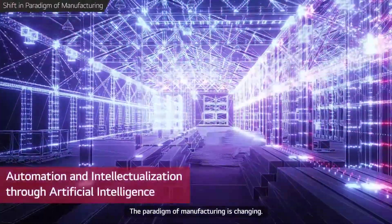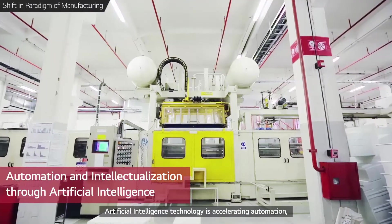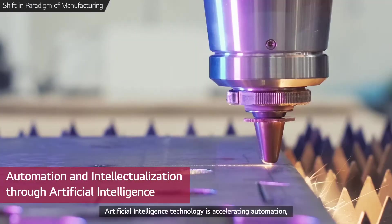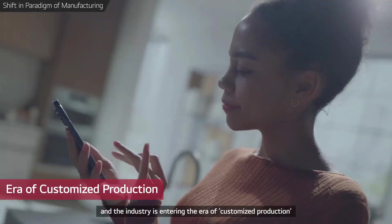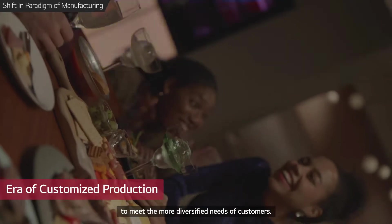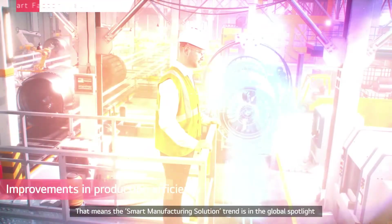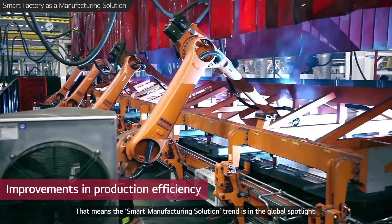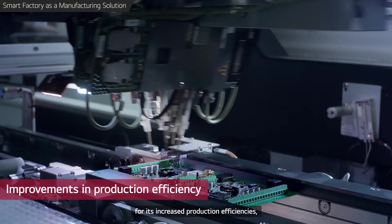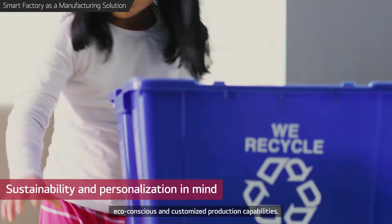The paradigm of manufacturing is changing. Artificial intelligence technology is accelerating automation, and the industry is entering the era of customized production to meet the more diversified needs of customers. The smart manufacturing solution trend is in the global spotlight for its increased production efficiencies, eco-conscious, and customized production capabilities.